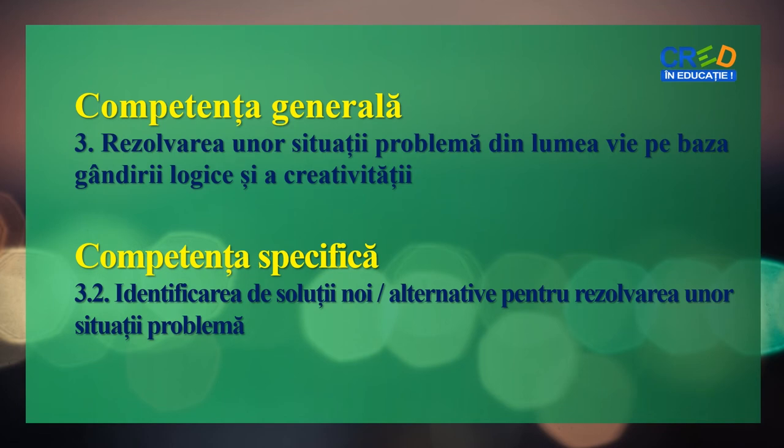În cadrul activității vei relaționa și coopera cu colegii pentru realizarea sarcinilor de lucru, astfel încât la sfârșitul lecției vei putea să stabilești concluziile obținute pe baza observațiilor făcute.